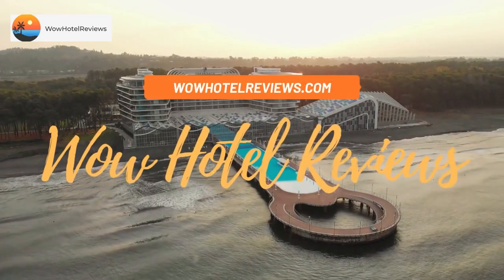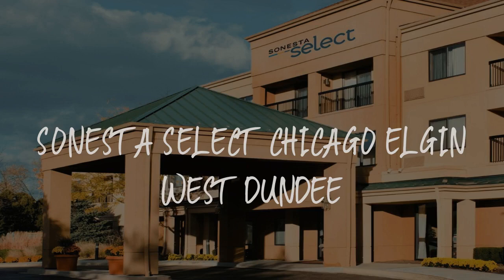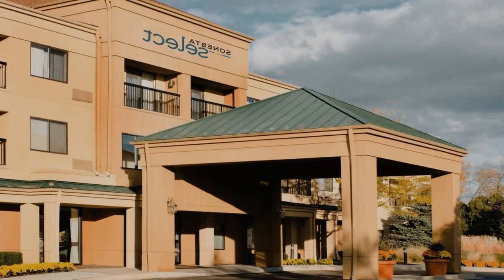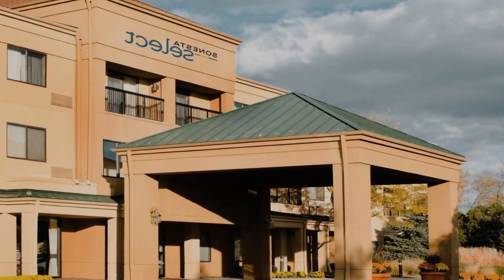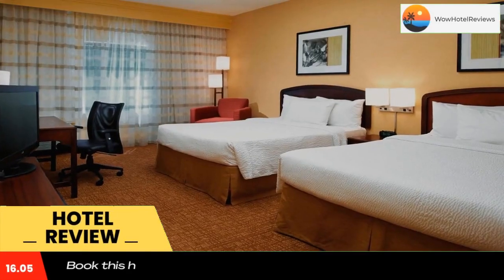Hello guys. Welcome to Wow Hotel Reviews. Today I am reviewing Sonesta Select Chicago Elgin West Dundee. It's a three-star hotel. Please use our booking.com link in the description to book the hotel and get special pricing.